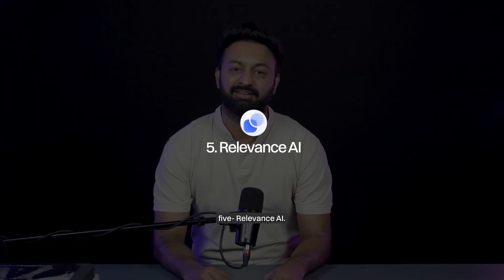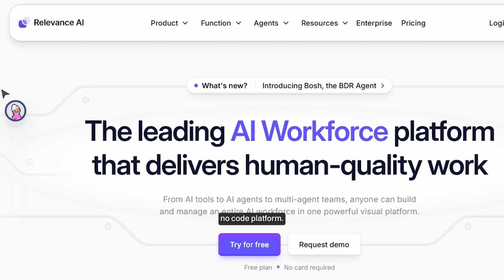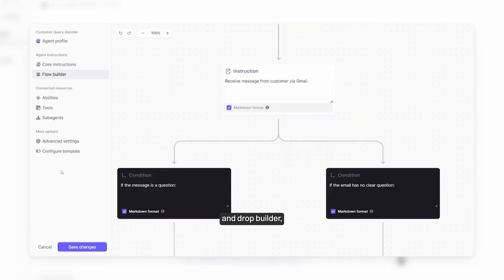Number five, Relevance AI. If you want to create a personalized AI agent that works exactly the way you need, Relevance AI is your solution. It's a no-code platform where you can deploy and create custom AI agents with its drag-and-drop builder and create workflows tailored to your needs.